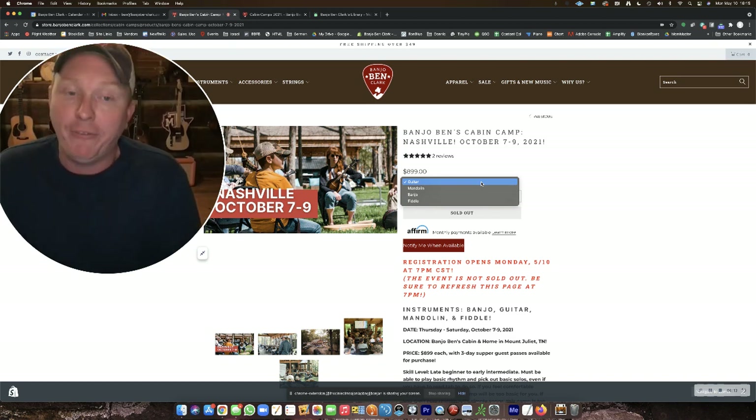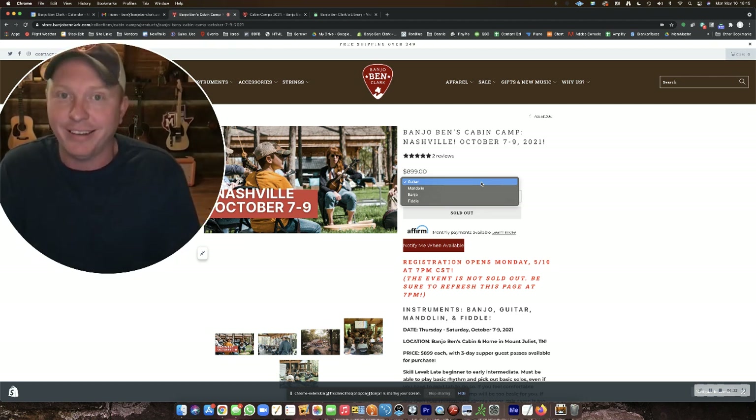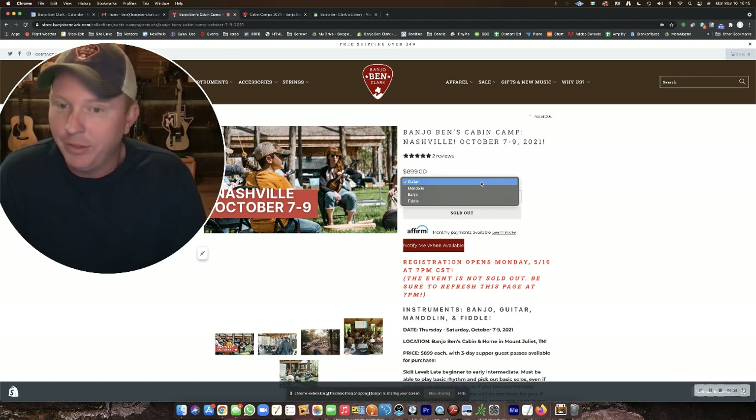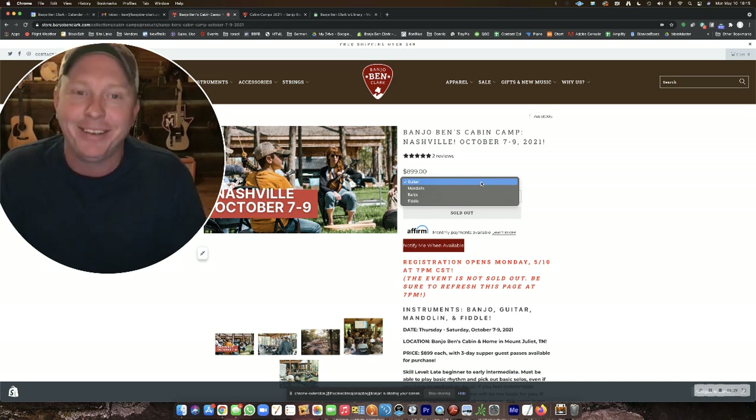If you have any questions between now and registration time, you can email help@banjobinclark.com. Good luck on getting your spots tonight — I can't wait to meet you. The camps get better each and every time. We have two outstanding camps scheduled for Nashville, Tennessee this October, and I look forward to seeing you there. Thank you.